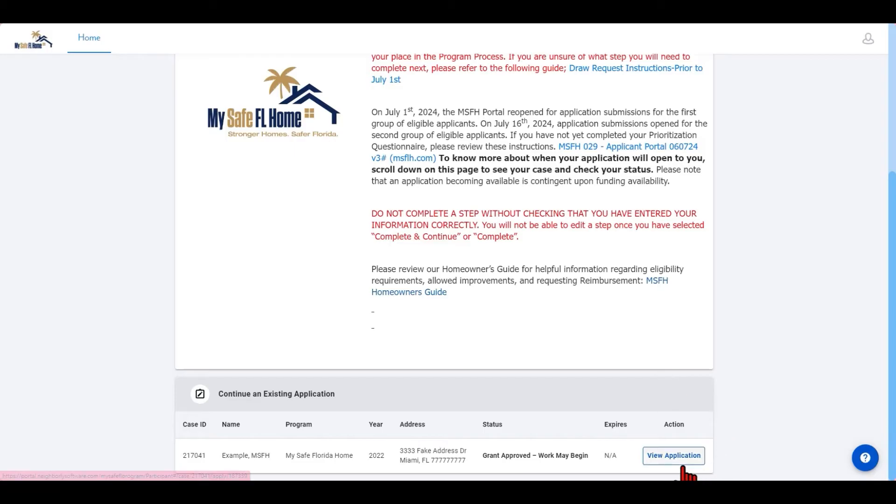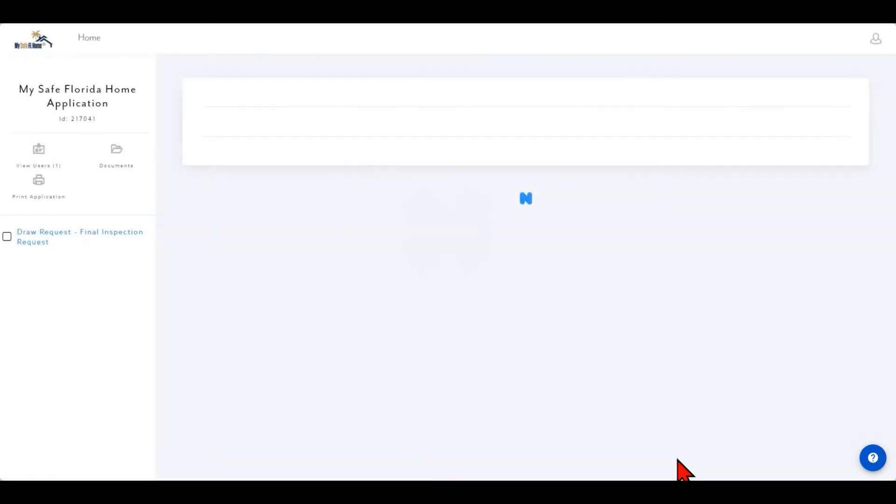Once you are ready to submit your final inspection request, click the blue View Application button next to your case. As a reminder, you can check which documents you have uploaded to your case by selecting the documents icon. You will notice that there is only one step to complete. Select 'Draw Request / Final Inspection Request' when you are ready to get started.